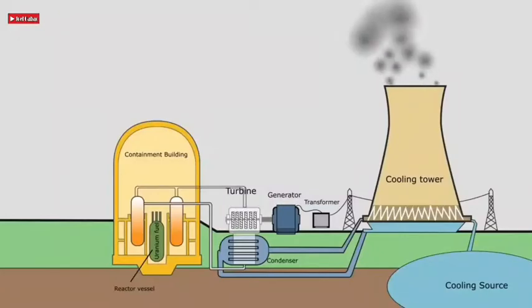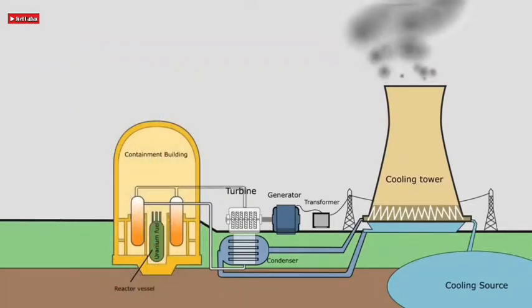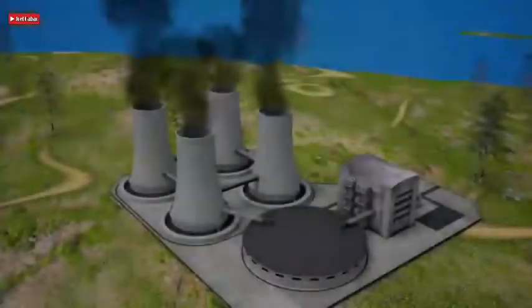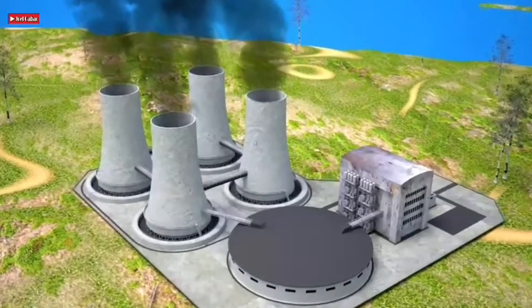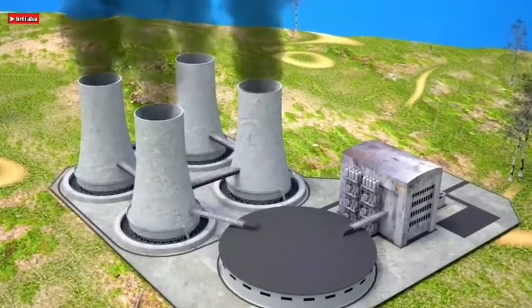A nuclear power plant looks like a standard thermal power station with one exception: the heat source is a nuclear reactor. As in all conventional thermal power stations, the heat is used to generate steam which drives a steam turbine connected to a generator that produces electricity. Many reactors rely on proximity to the coast to draw sea water used to cool the condenser, and the plant shouldn't be located too far from end users since much electricity is lost in long distance transport.